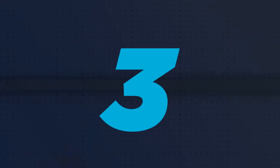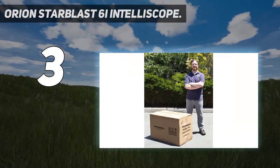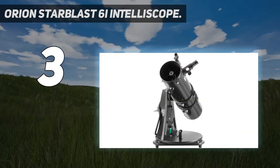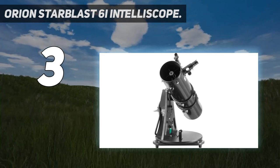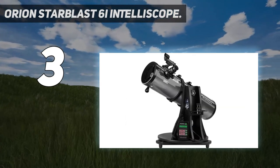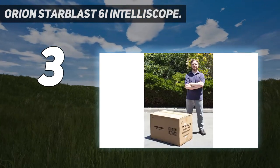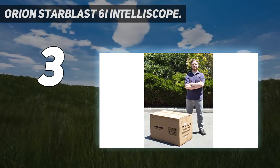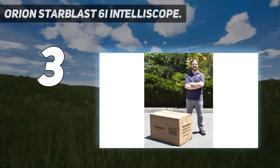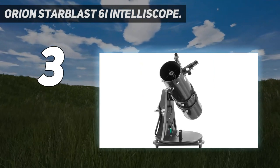At number 3: the Orion Starblast 6Ion Telescope. More and more telescopes are making use of computerized mounts for a fuss-free tour of the universe, and the Orion Starblast 6Ion is one such telescope and mount combination. The 5.91-inch reflector comes pre-assembled out of the box, and a simple star alignment process means that you're observing within minutes. The Orion Starblast 6Ion makes use of a couple of high-resolution digital encoders, which help the skywatcher locate and identify objects in the night sky. This portable telescope doesn't operate quite like your standard go-to, where the mount slews to the observer's chosen target.